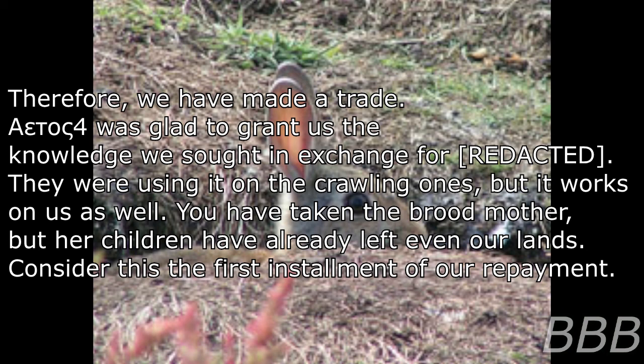'Therefore, we have made a trade. Note: [EGO] — the Foundation has no relevant records of an entity with that name related to this type of activity — was glad to grant us the knowledge we sought, in exchange for [REDACTED]. They were using it on appalling ones, but it works on us as well. You have taken the brood mother, but her children have already left even our lands. Consider this the first installment of our repayment.'